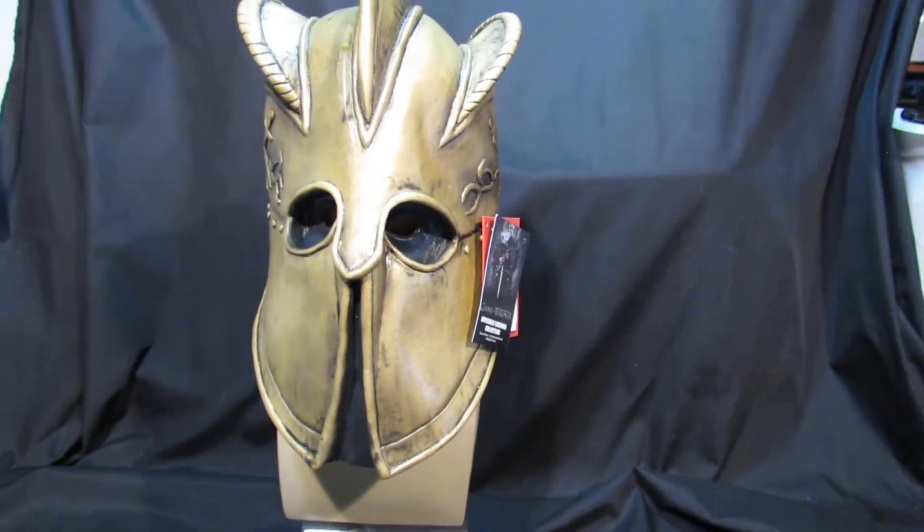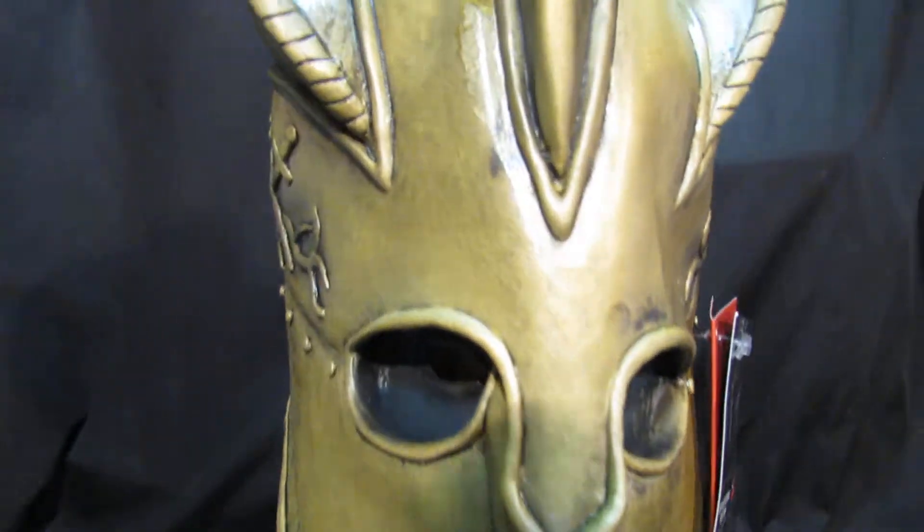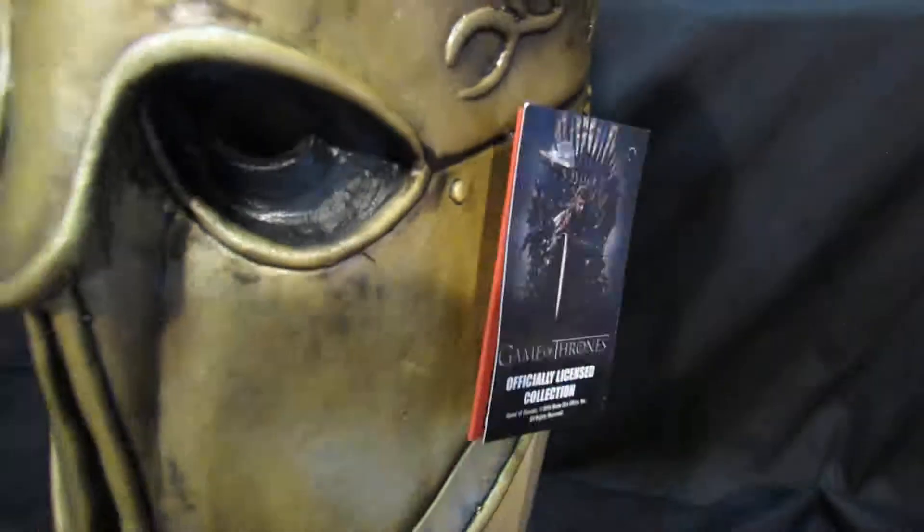It's a big old helmet. If I pull right back you can see how big it is. Comfortable to wear — there's foam padding inside. Comes with its collector tags. Any questions, let me know.